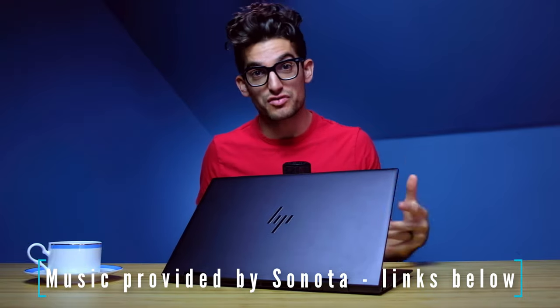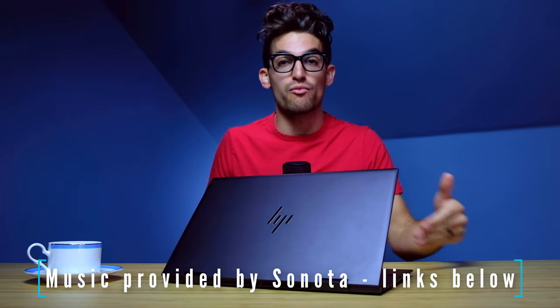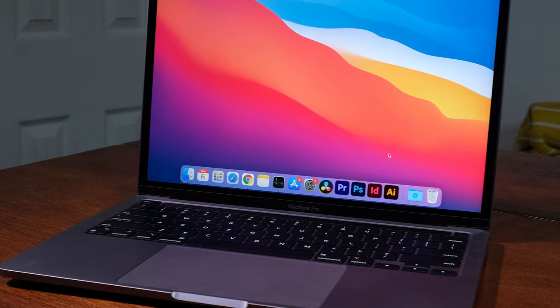The HP Envy x360 versus the MacBook Pro 13-inch M1. Which laptop should you buy? Should you go for the Windows route or should you get the MacBook Pro?